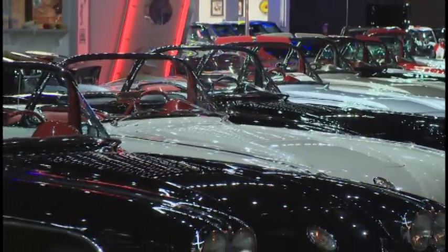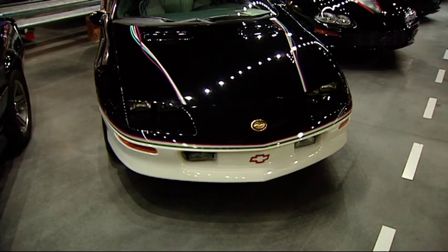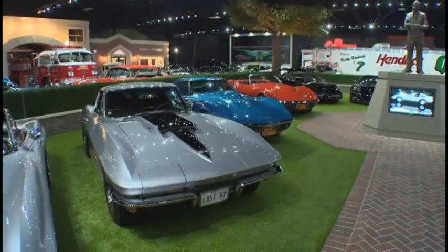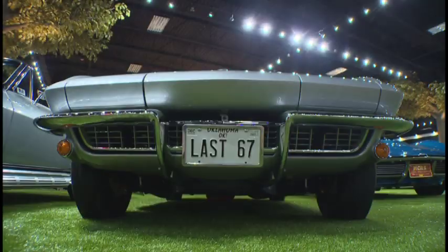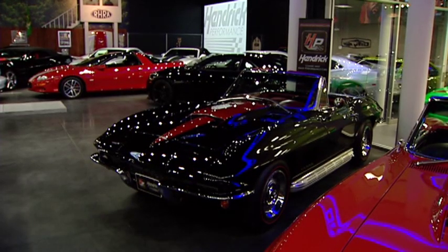And of course there are more Corvettes than you can count — 140 some, right at 150 Corvettes. He's got pace cars from when Jeff won Daytona and Jimmy won Daytona. 1967s are his favorite — the Stingrays with the 427s and the Stinger hoods.